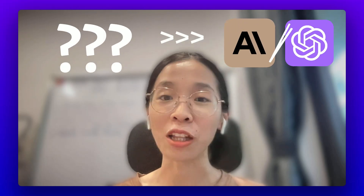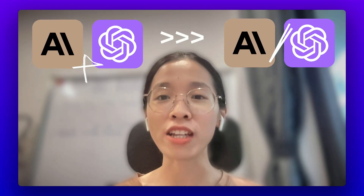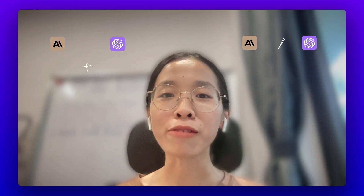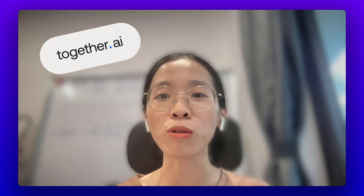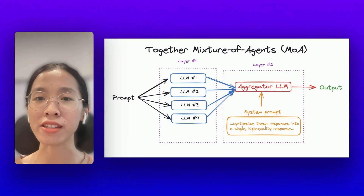What's better than Claude and GPT alone? Claude and GPT working together. Recently, researchers at Together AI have developed a technique for working with large language models called Mixture of Agents.